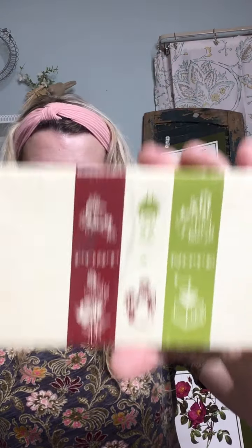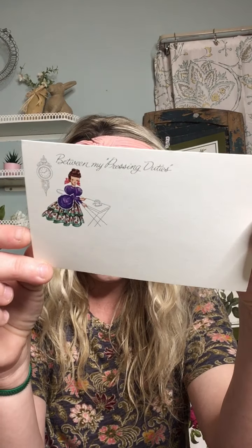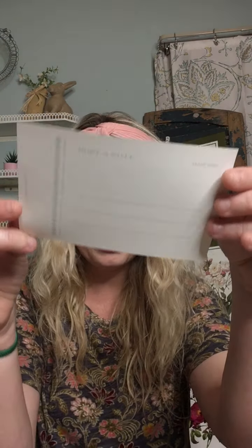This is one of my favorite finds. It was this vintage post box of vintage postcards. You can see just the age from the box. I open it up and there is just a bunch of super, super pretty — very chic — I just love them. It says 'Just a Line' and she's hanging the clothes on the line, but it's a postcard. I love the quirkiness of it. And then this one is 'Between My Pressing Duties' — there's a little Victorian lady ironing. Again, it's a postcard to be wrote on the back.